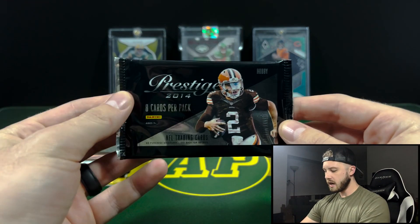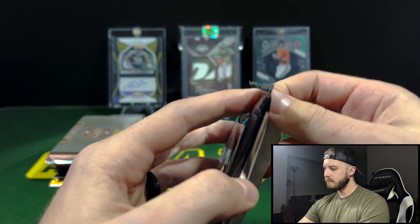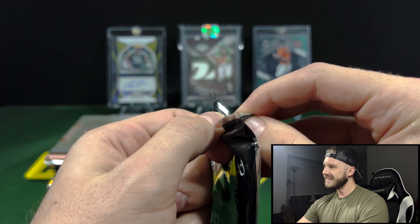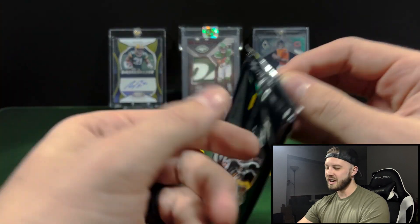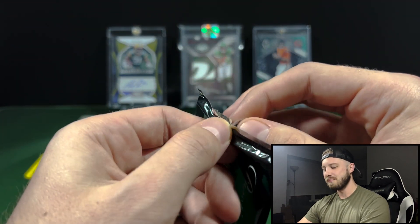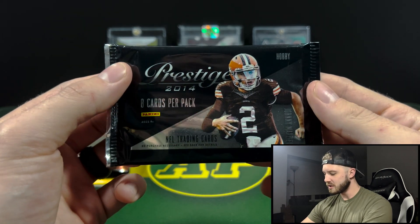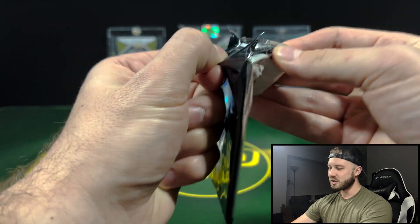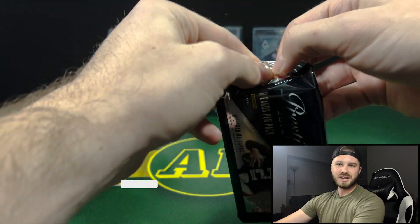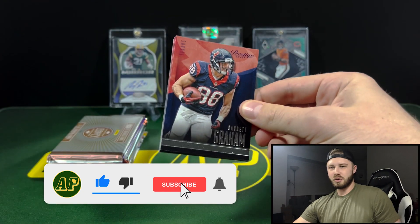Shorter rip today — recording these right after the noon games. Packers lost to the Lions; their season's over, it's done. Look forward to next year, I guess. I'll still watch, obviously, but it is what it is. We'll start with 2014 Prestige. And if you guys like these Boomboxes, you guys know the drill — like, comment, subscribe. It really helps me out and keeps letting me do these bigger rips for you guys.